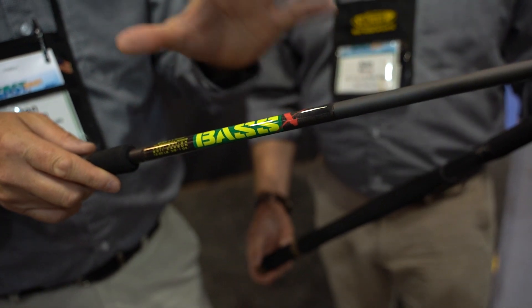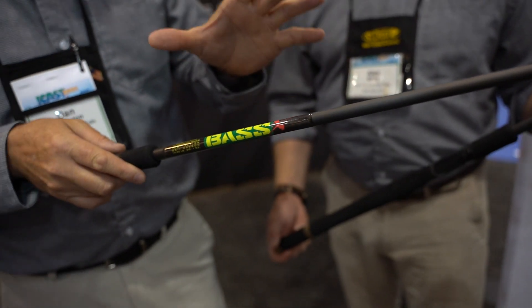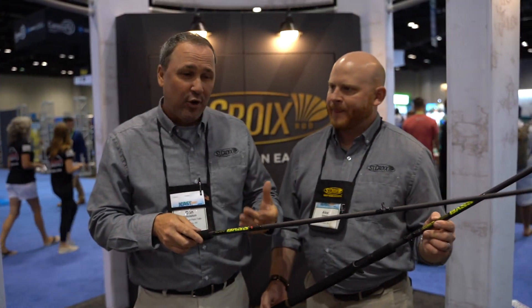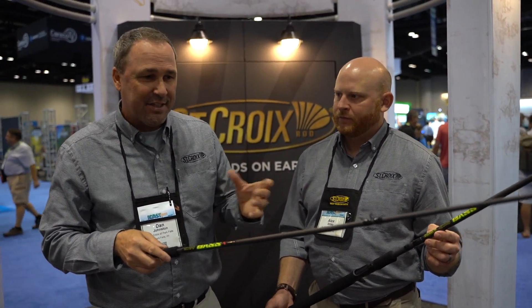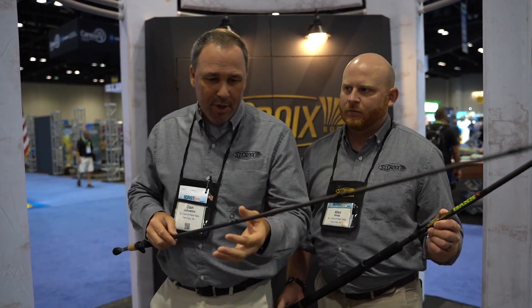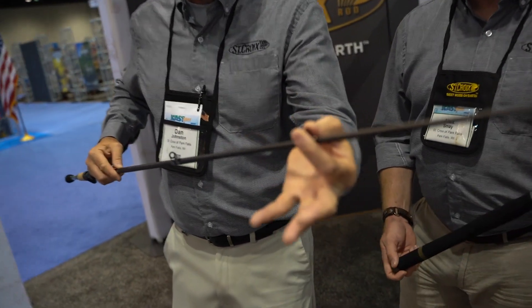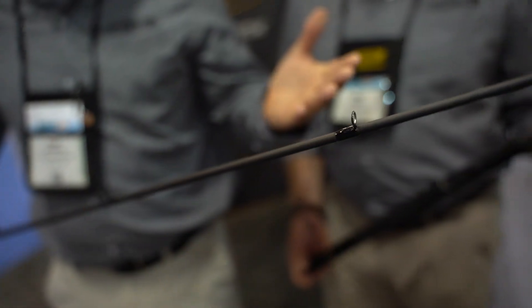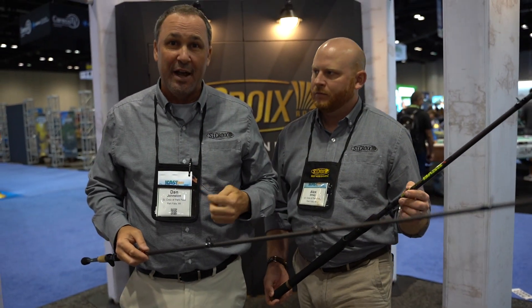Let's dial into some of the things that are going to give you an advantage on the water. The new and improved St. Croix SC2 carbon blank — SC2 is a super fishy material for every single line imaginable and a lot of different bait categories. The guide platform is a hybrid from aluminum oxide to stainless steel runners, so immediately what you notice is you don't feel the tip when you pick this thing up. A lot of us are doing FG knots, uni-to-uni knots, and all braid-to-fluoro connections in a lot of applications — beautiful pass-through here.